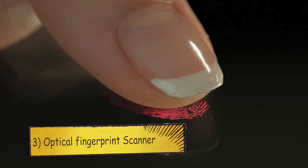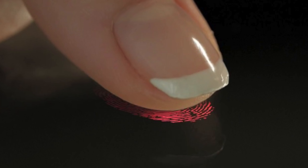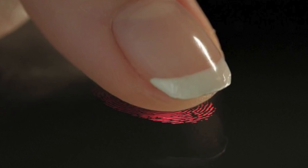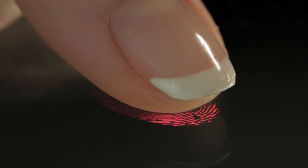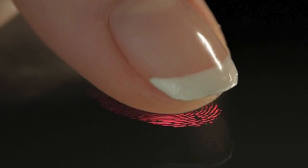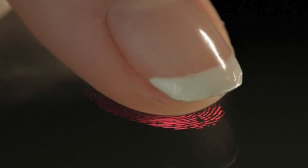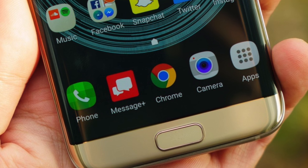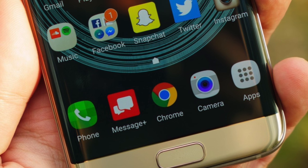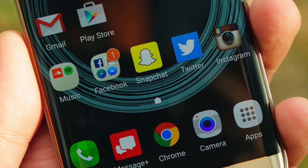Number 3: Optical Fingerprint Scanner. This feature really tells us that the future is here. The fingerprint scanner will be embedded into the display itself so you can put your finger anywhere on the display to unlock your phone, instead of using a hardware button. According to Samable.com, the optical recognition is both faster and more accurate than the current technology we have on our devices — it's truly the future.